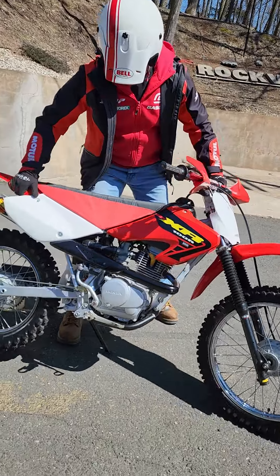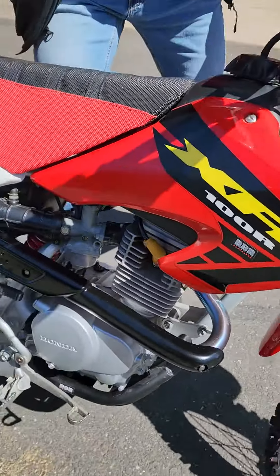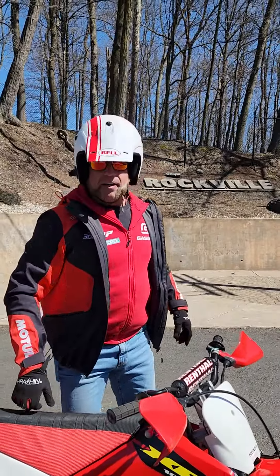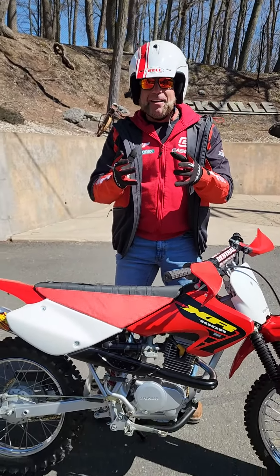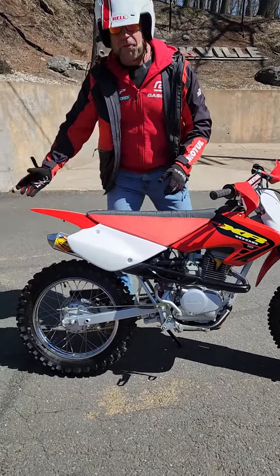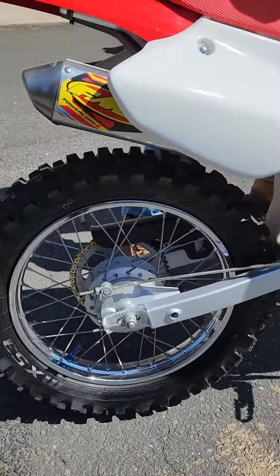This is a full BBR 120 big bore kit — it'll definitely rip your house off the foundation. Look at the BBR frame rails. It's got the full FMF exhaust and the 120 kit, which includes the camshaft for more power, heavy-duty valve springs, and the full FMF exhaust.